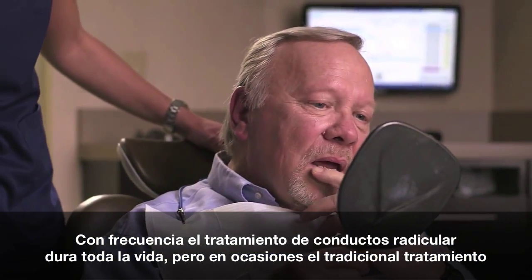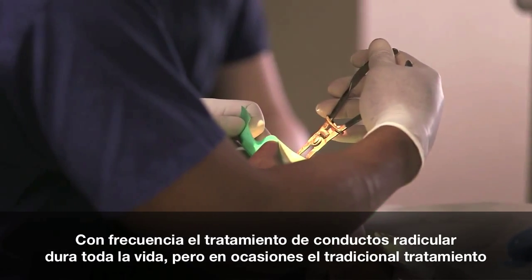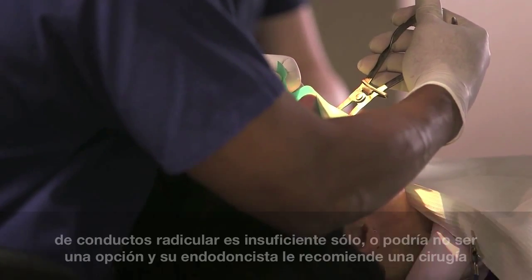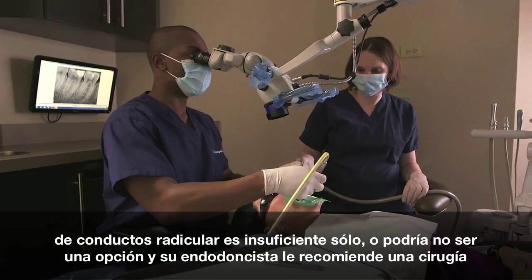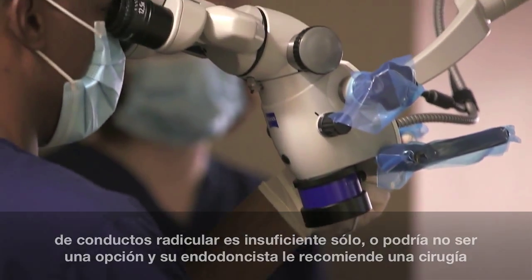Root canal treatment can and often does last a lifetime, but sometimes traditional root canal treatment alone isn't enough or it may not be an option, and your endodontist will recommend surgery to save your tooth.